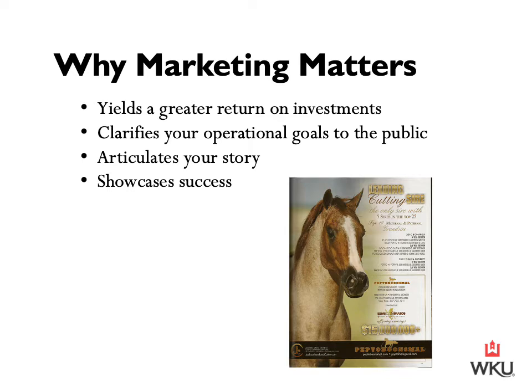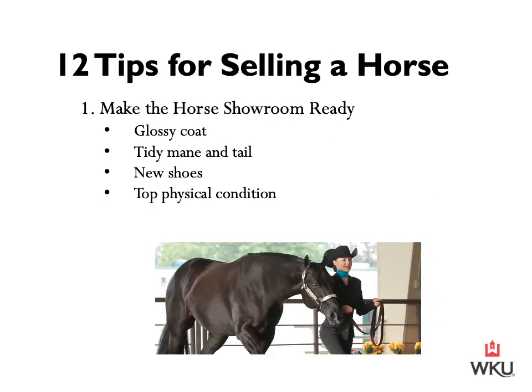So we've seen why marketing matters for a barn doing lessons, boarding horses, or standing stud. Now we're going to roll through 12 quick tips for selling a horse. The first thing is to make sure that your horse is showroom ready. Buying a horse is certainly a logical decision, but it's also an emotional one — and who can resist a pretty equine specimen? This would include a glossy coat, a tidy mane and tail, new shoes, and top physical condition.